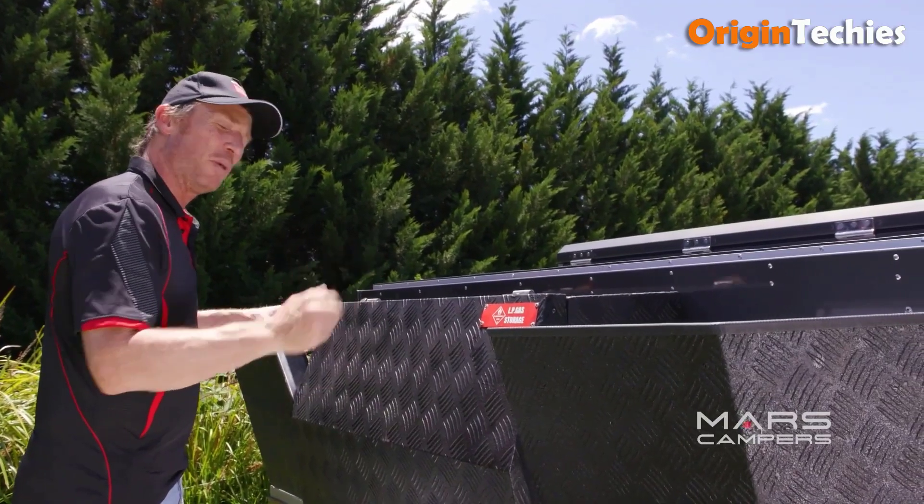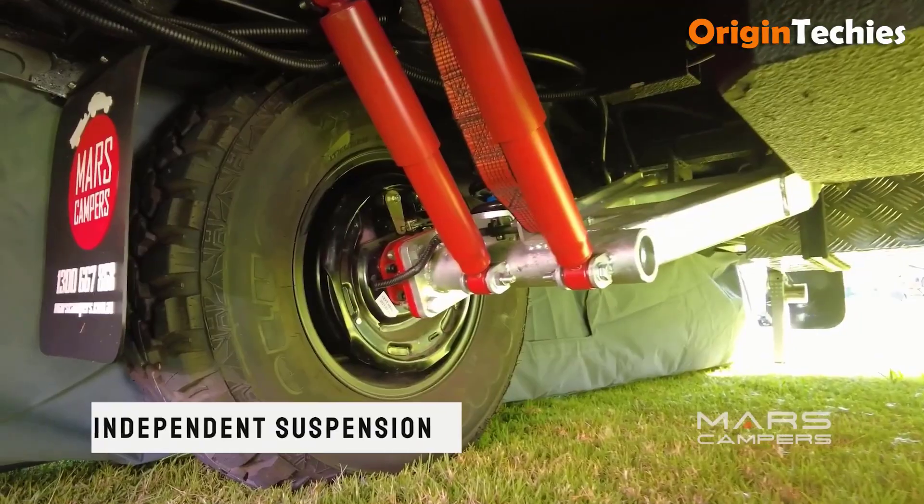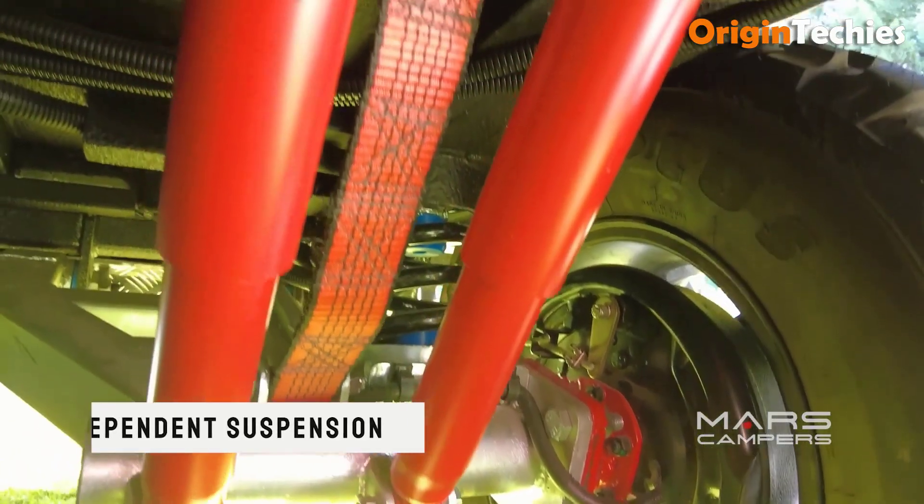Overall, the Mars Camper Space X Air offers a blend of comfort, convenience, and ruggedness, making it a suitable choice for family camping trips.